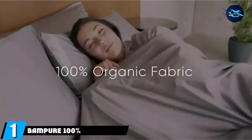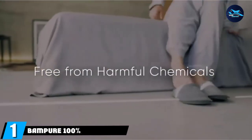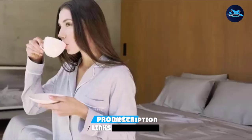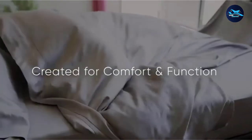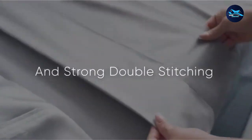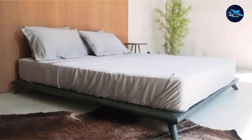At the first position of our list, we have Bamper 100% Organic Bamboo Sheets. These soft and silky sheets are made out of 100% organic bamboo viscose grown in a chemical-free environment. The breathable construction is odor-resistant and helps regulate body temperature to keep you comfortable in any climate. The 400-thread-count sateen weave gets softer with each wash.